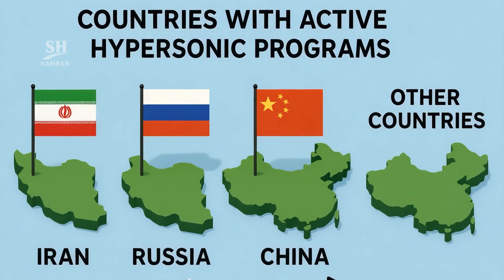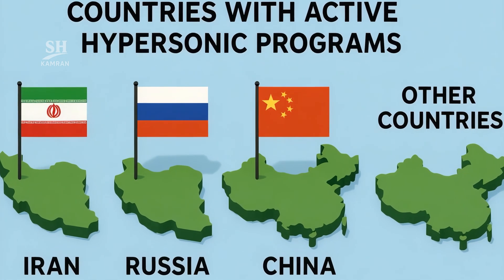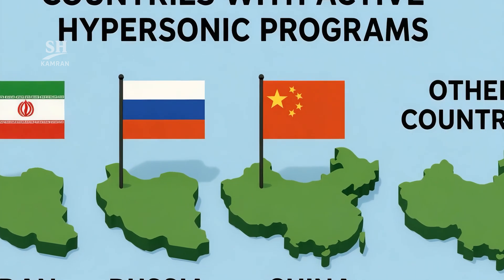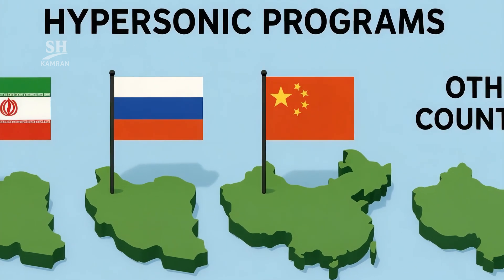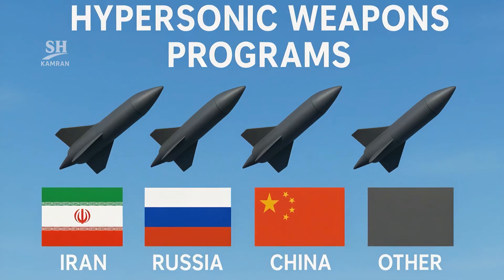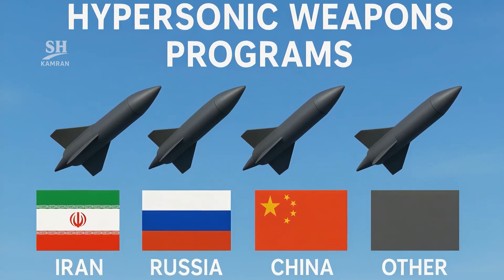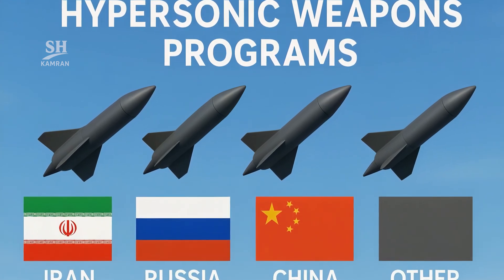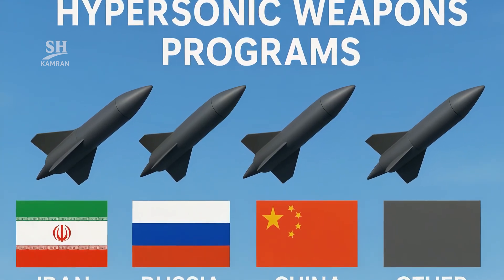Several nations run active hypersonic programs — Iran, Russia, China, and more. Each picks distinct glide or scramjet design philosophies. Public tests reveal few technical details, yet competition intensifies. Multi-billion budgets hint breakthroughs are close on the horizon.